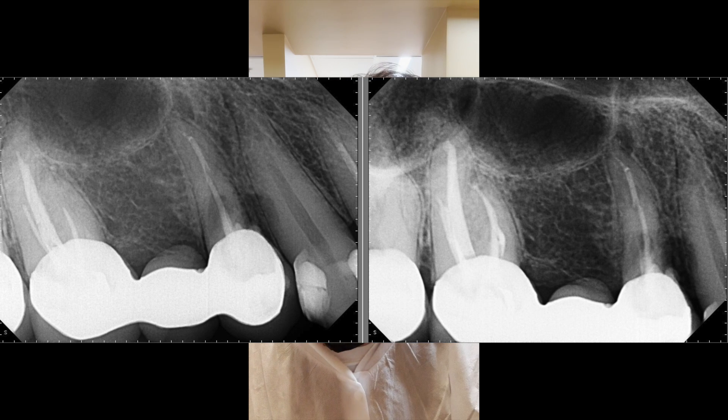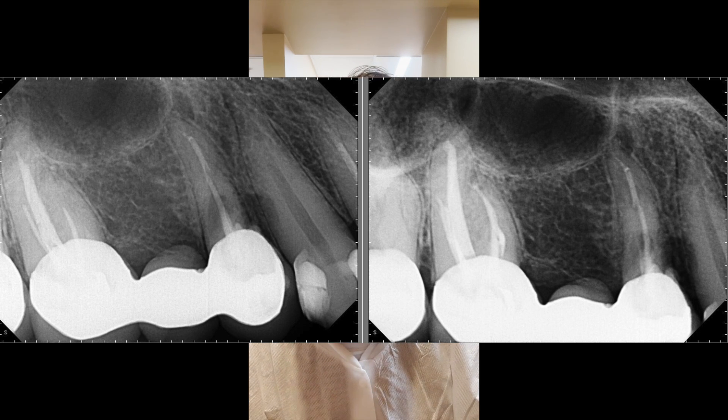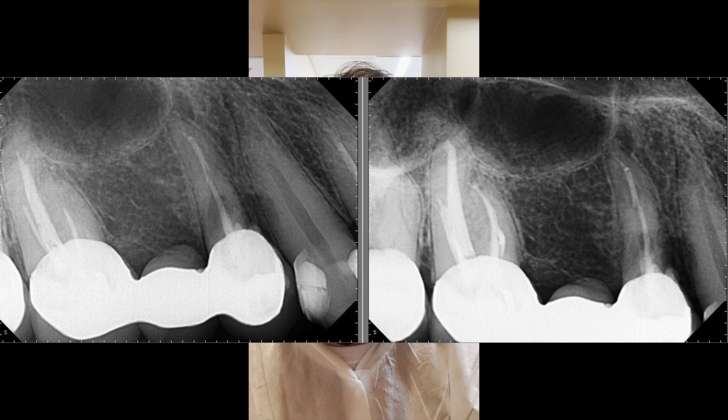I've finished retreatment of tooth number 3 through a bridge. It was thermophil, so it took quite a bit to get those thermophil carriers removed. I did locate a previously untreated MB2 canal — a huge win — and everything went great. I'm on my last case now, tooth number 14 through a crown, a necrotic tooth. We did run a little late working those thermophil carriers out, but we're in great shape to finish the day strong. Today was heavy on retreatments, which always has an impact on time. I've been doing my breathing, staying calm and centered, with a great team supporting me. This is a day in the life of an endodontist.